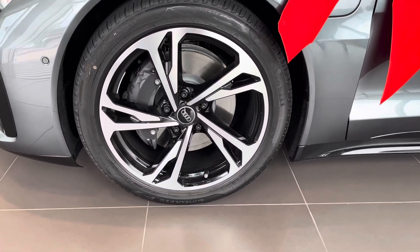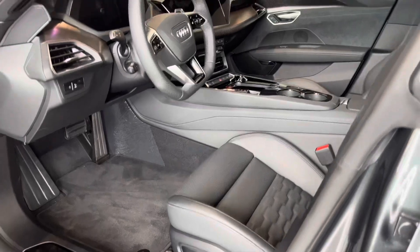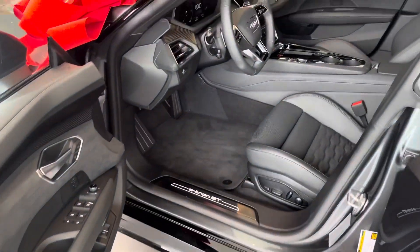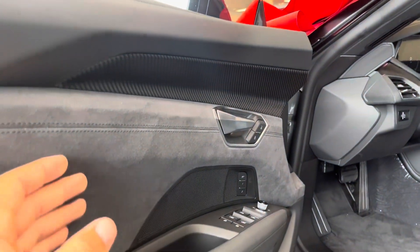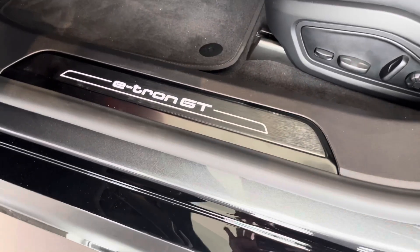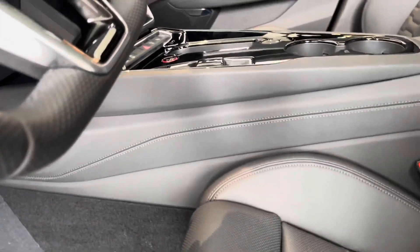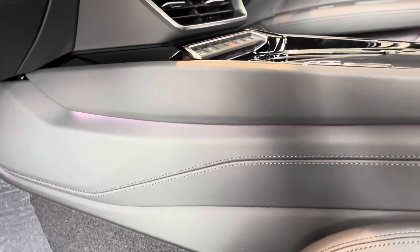I'll show you the window sticker and how this one's specked out to see the differences. This one has the prestige package — real leather on the top of the door, carbon fiber inlays, alcantara material on the inside of the door, real leather armrest, and illuminated LED lighting inside the e-tron GT logo. This one also has ambient lighting inside.